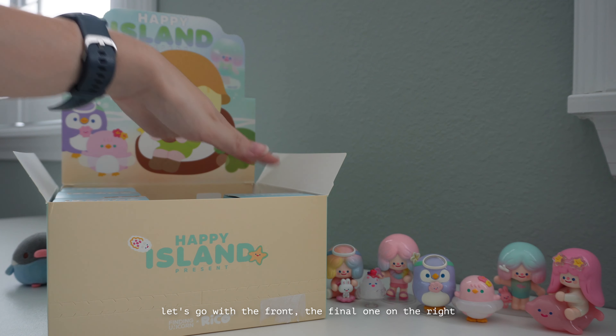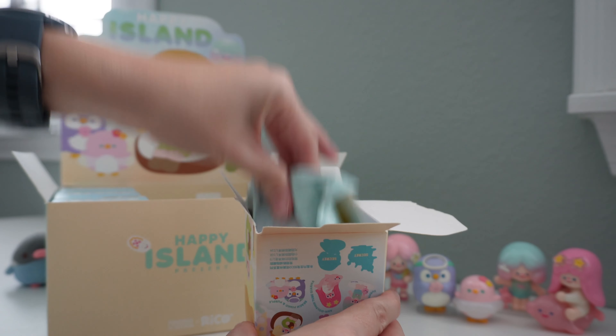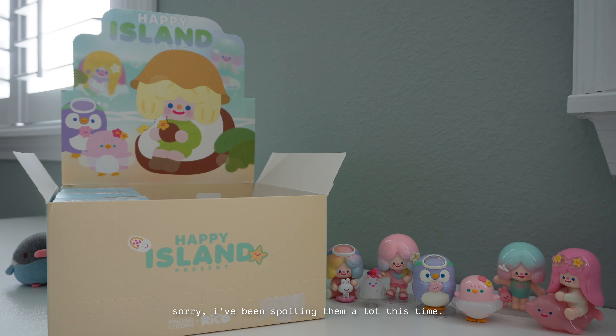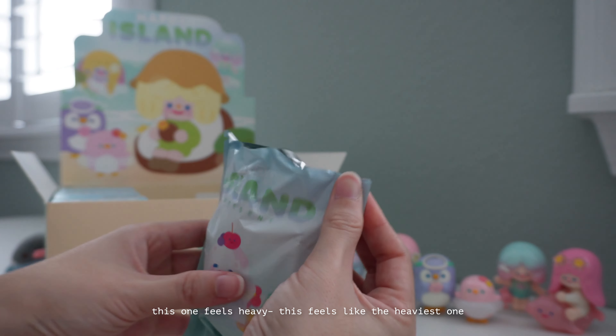Let's go with the front — the final one on the right. I'm not sure what that one was. I've been moving them around a lot this time. This one feels heavy — this feels like the heaviest one.